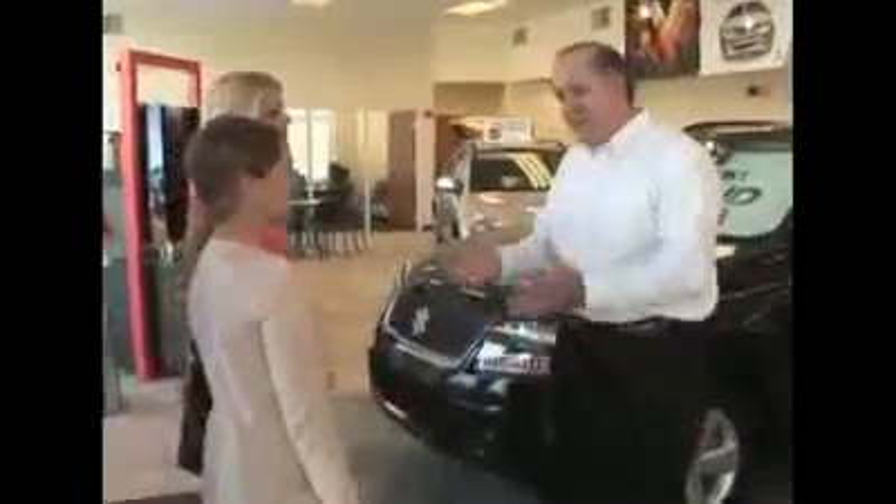Hi ladies, welcome! I'm Jennifer. Nice to meet you. This is my daughter Michelle. We're looking for her first car today. Awesome, this is a big day for you! I've got a really super car to show you today — follow me.